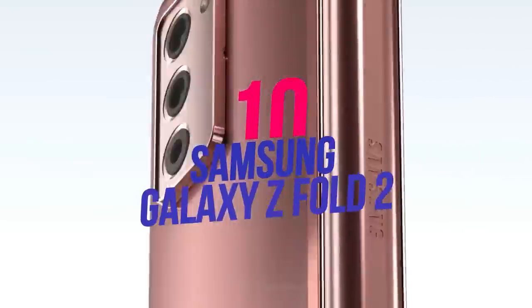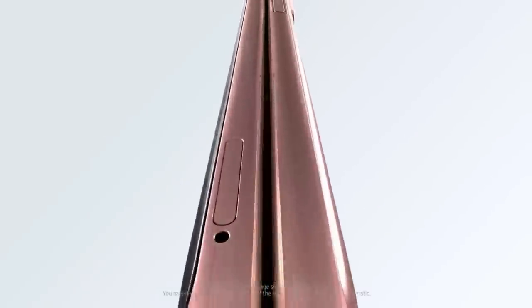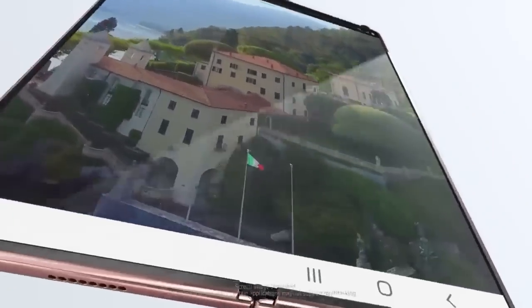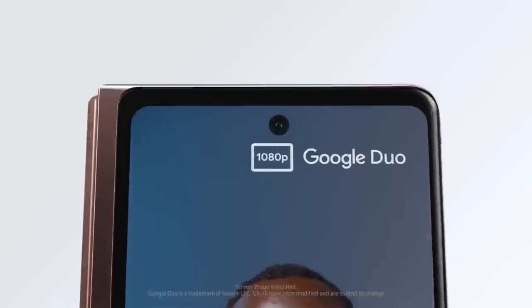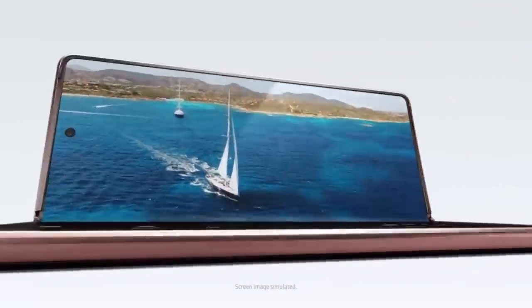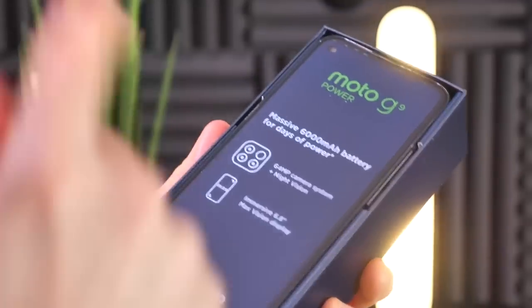Number ten: Samsung Galaxy Z Fold 2. Folding phones have only been available for about two years but have already sparked debate. If you're prepared to pay the premium, the Galaxy Z Fold 2 is the one model worth considering. It's sized like a regular smartphone but opens on the inside to reveal a 7.6-inch tablet-sized display, making it more immersive for reading books, surfing the web, watching videos, and gaming.